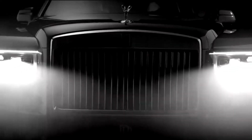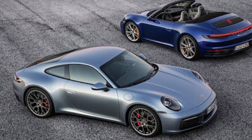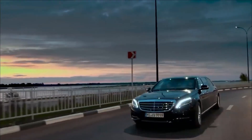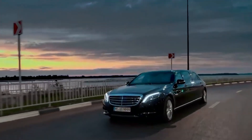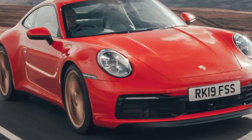Sports cars are often the epitome of style, performance, and driving pleasure. As we head into 2023, the world of sports cars is heating up with exciting new models and cutting-edge technology. From powerful engines to aerodynamic designs, sports cars are pushing the limits of what's possible on the road.